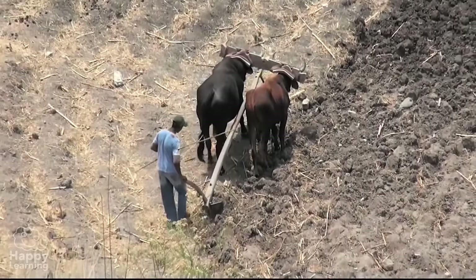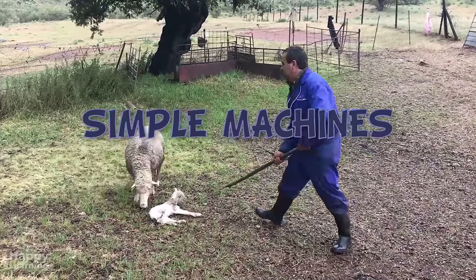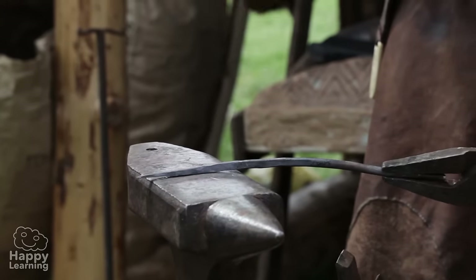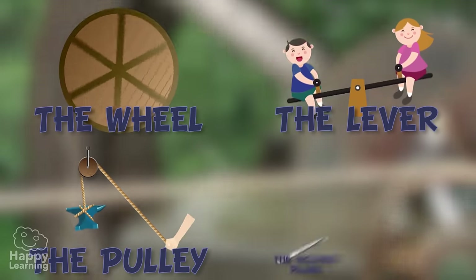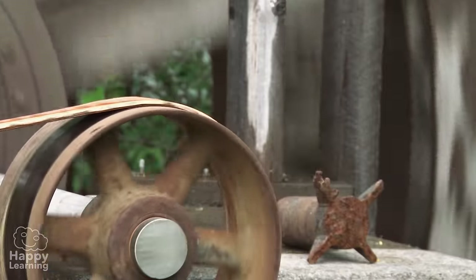The earliest machines were very simple and were invented to help men and women a long time ago. The wheel, the lever, a simple pulley and the inclined plane are all examples of simple machines. Let's see how they work.